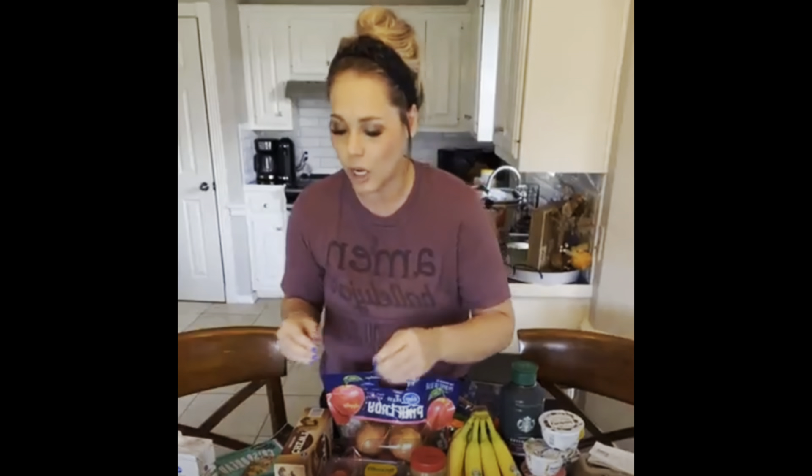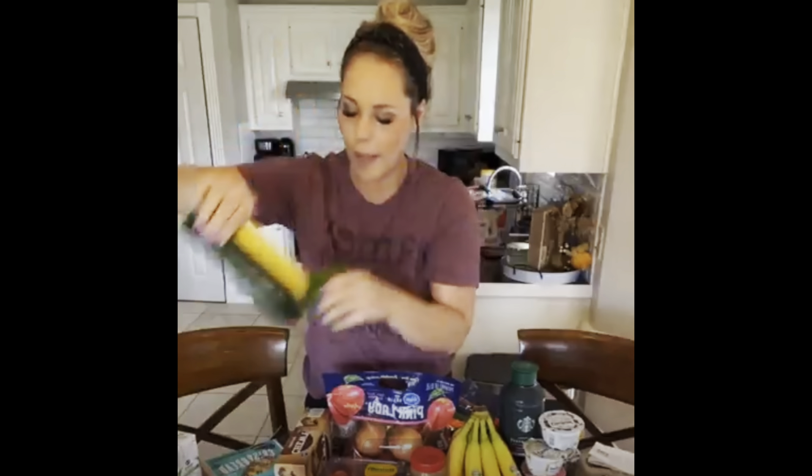Tonight we're going to have turkey chili. I'm going to use the crock pot because we have an event going on at school — my kids might actually eat there — but I'm going to eat this chili. It's going to make seven servings and I'm going to do a reel on the recipe later.